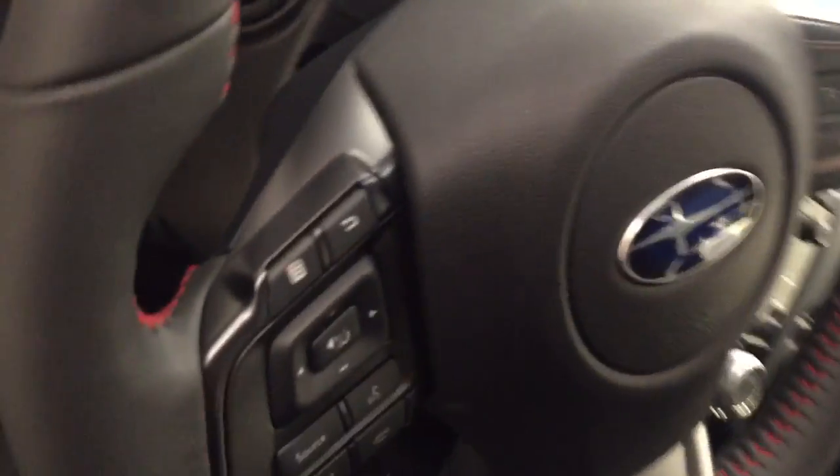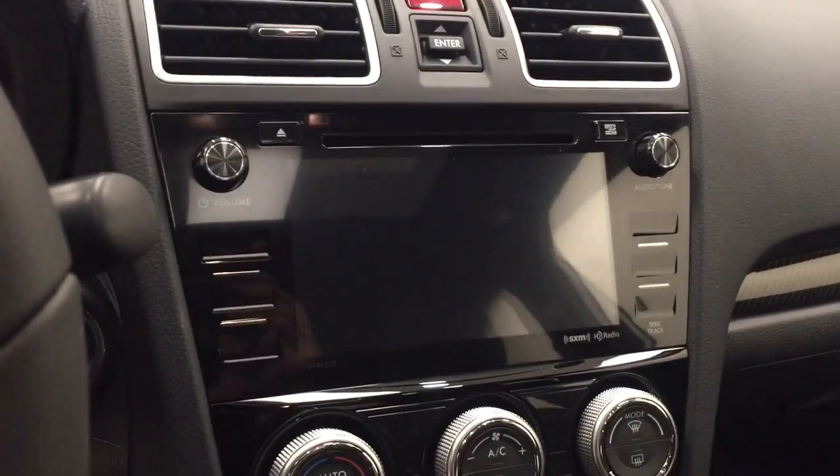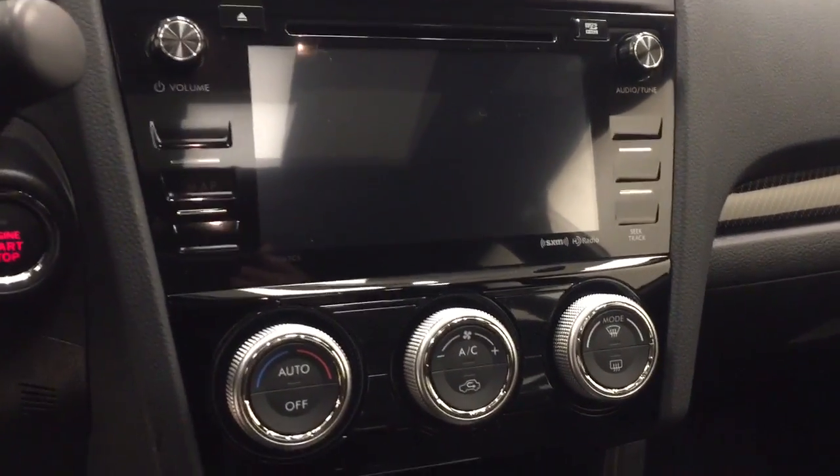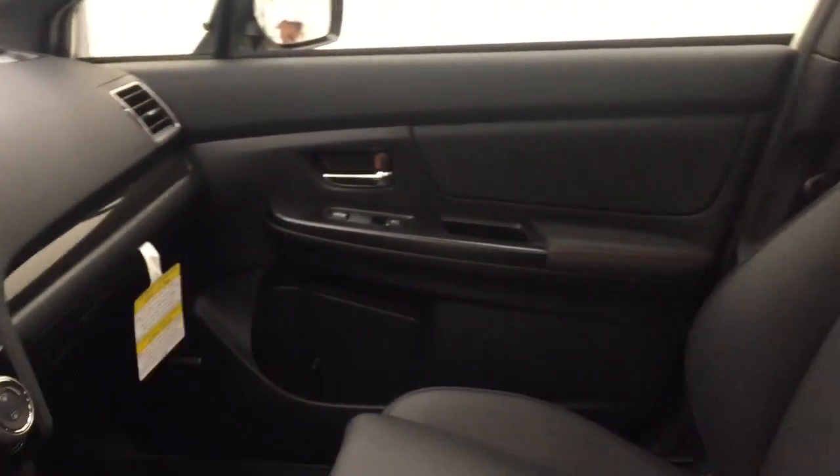Additional interior features include light controls, hands-free communication and audio controls, cruise control, CD/AM/FM/XM satellite-ready system with USB and auxiliary support, push button start, and climate control with AC and heated seats. Our interior color today is onyx black.